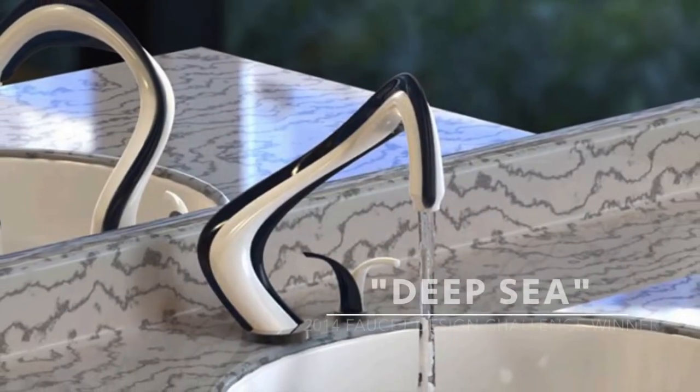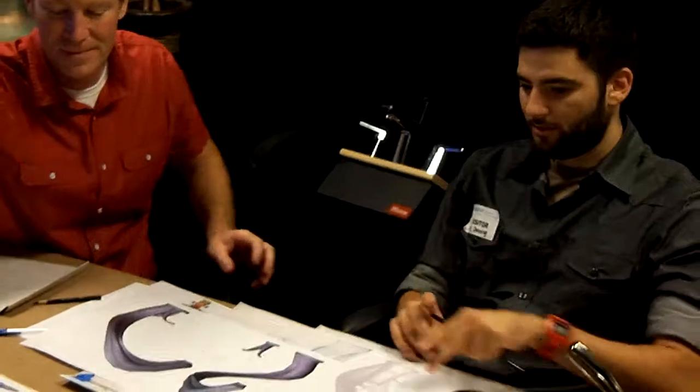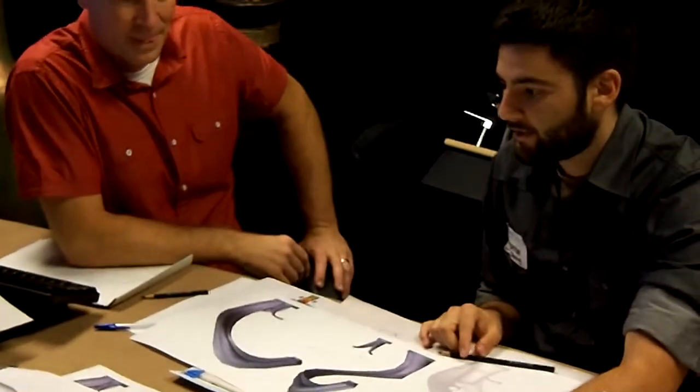Hey, I'm Channing Shattuck, and I just won Pfister's Faucet Design Challenge. So we started with the design I submitted, and we went through the different aspects — the idea being to make it manufacturable.